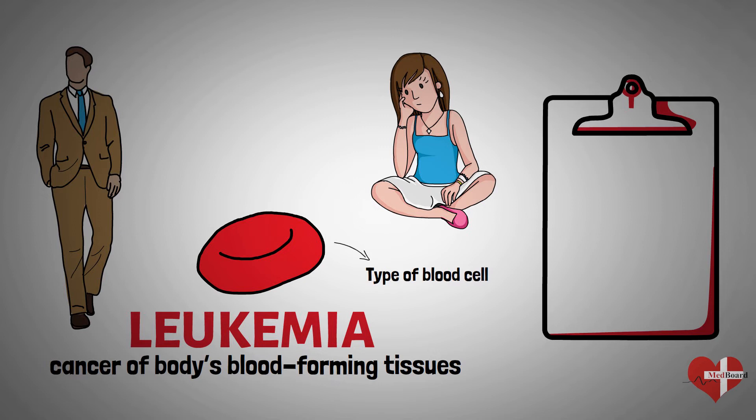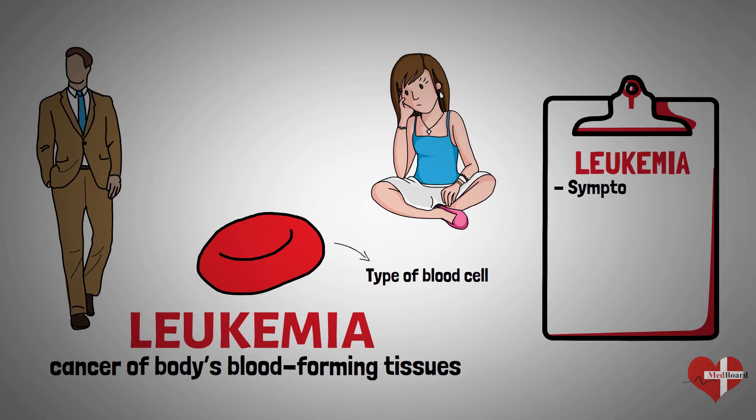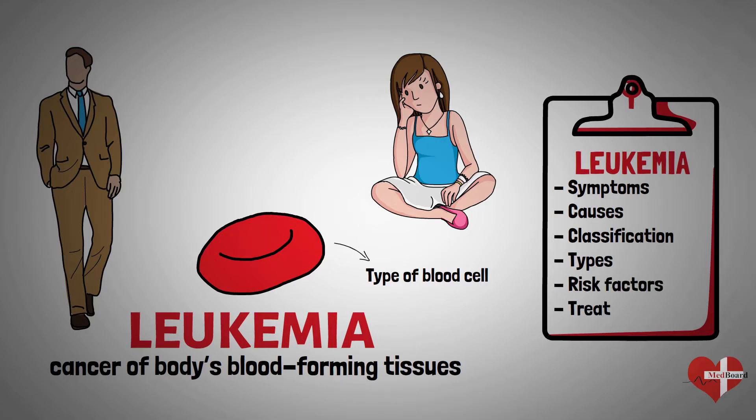In this video, we will learn more about leukemia — its symptoms, causes, classification, types, risk factors, and treatments.